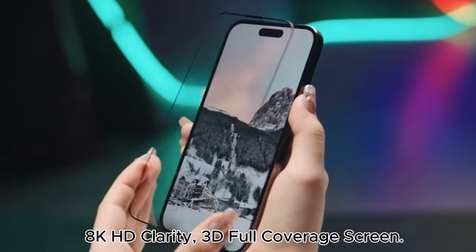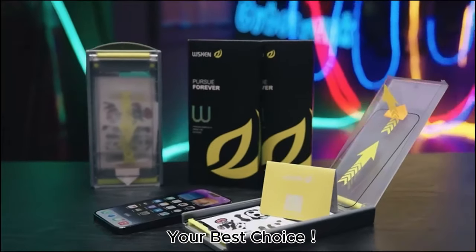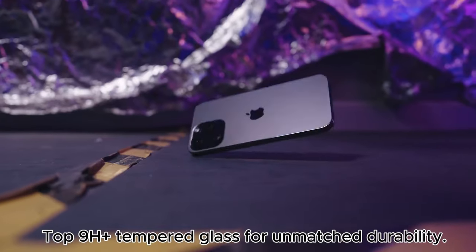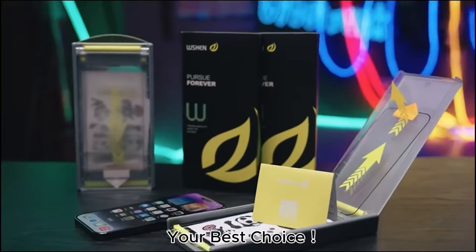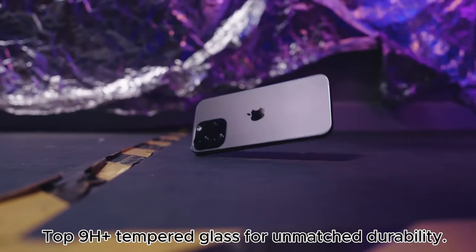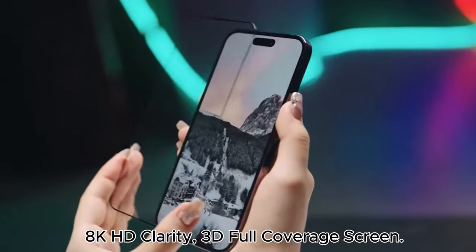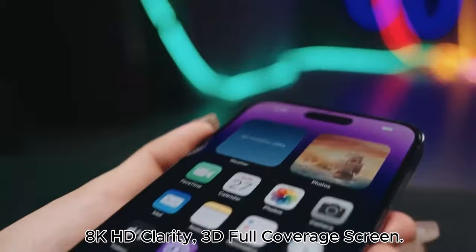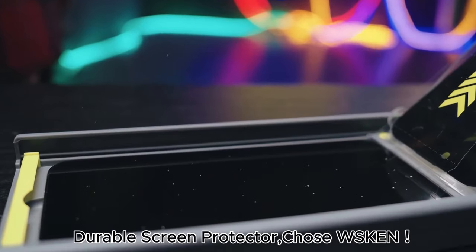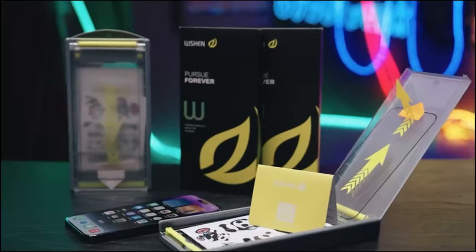The YesKeen screen protector is crafted from top 9H Plus tempered glass, providing shatterproof protection that's 10 times more durable than standard materials — no more worrying about accidental drops or scratches. It's been rigorously tested, passing 12 tough engineering challenges, including a remarkable 10-foot drop test. The screen protector features invisible 1.1 full coverage that hugs the curved edges of your iPhone, leaving no edge gaps while being case-friendly — so seamless you might forget it's even there.